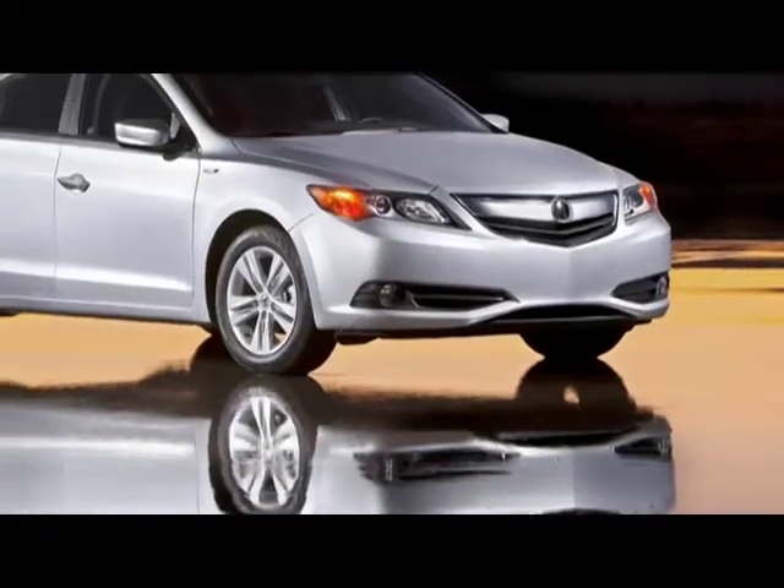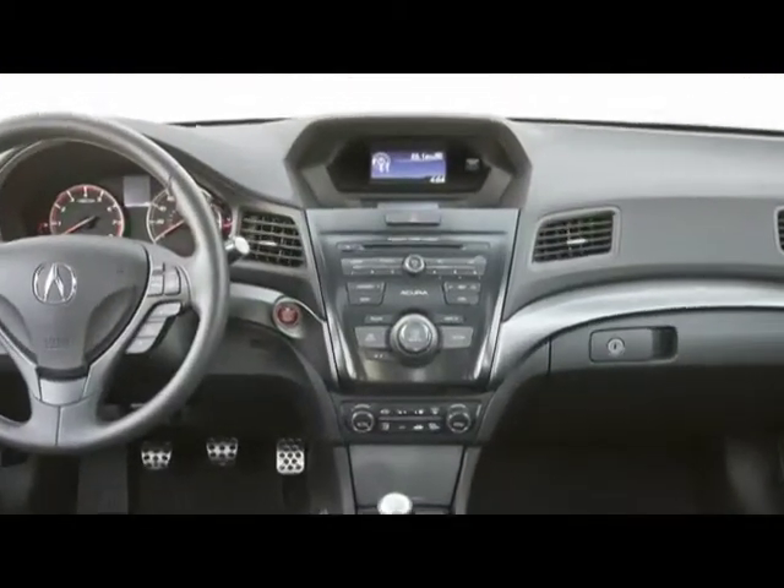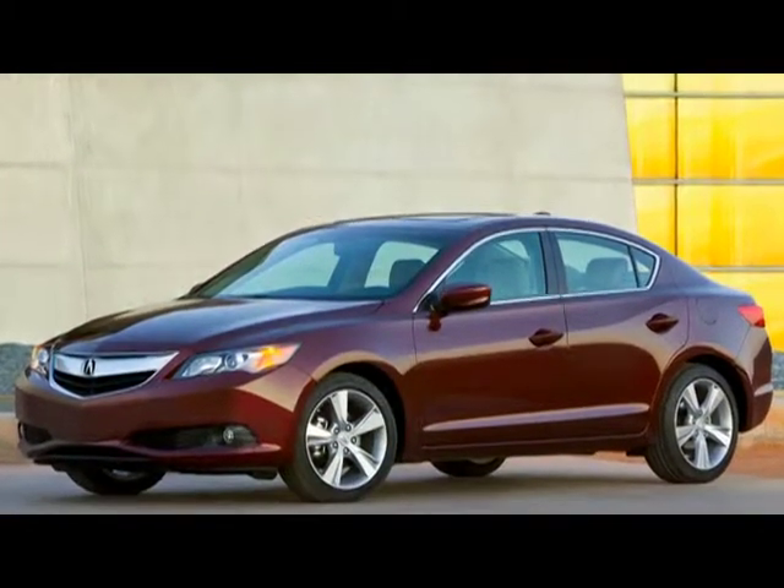You want premium quality, sporty performance paired with a comfortable ride, spacious cabin, and impressive technology? The 2013 Acura ILX is just the sedan you've been looking for.